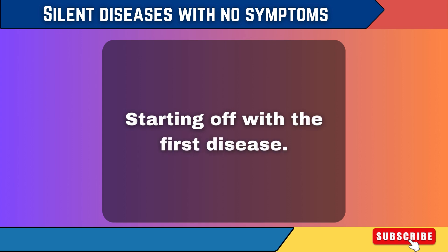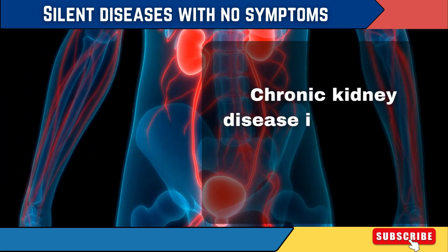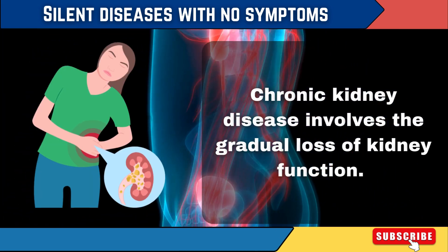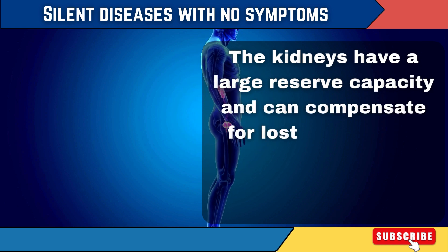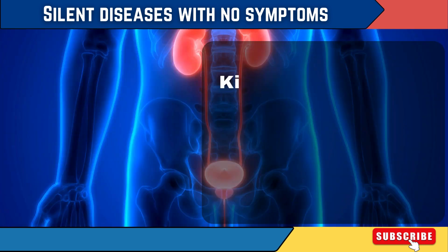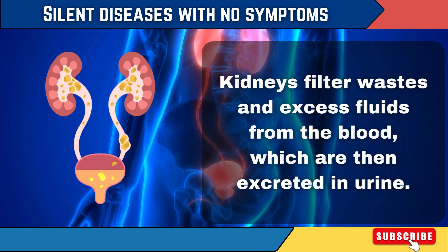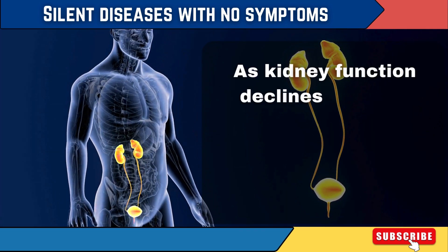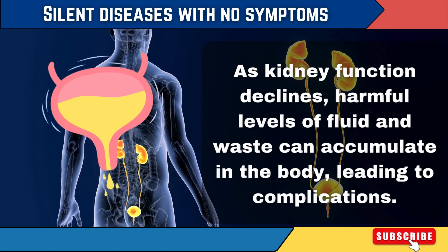Starting off with the first disease: Kidney Disease. Chronic kidney disease involves the gradual loss of kidney function. The kidneys have a large reserve capacity and can compensate for lost function, so symptoms often don't appear until the disease is advanced. Kidneys filter waste and excess fluids from the blood, which are then excreted in urine. As kidney function declines, harmful levels of fluid and waste can accumulate in the body, leading to complications.